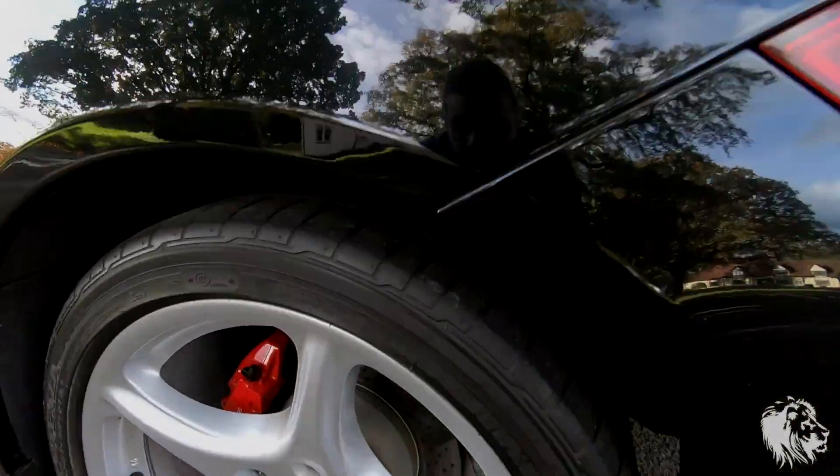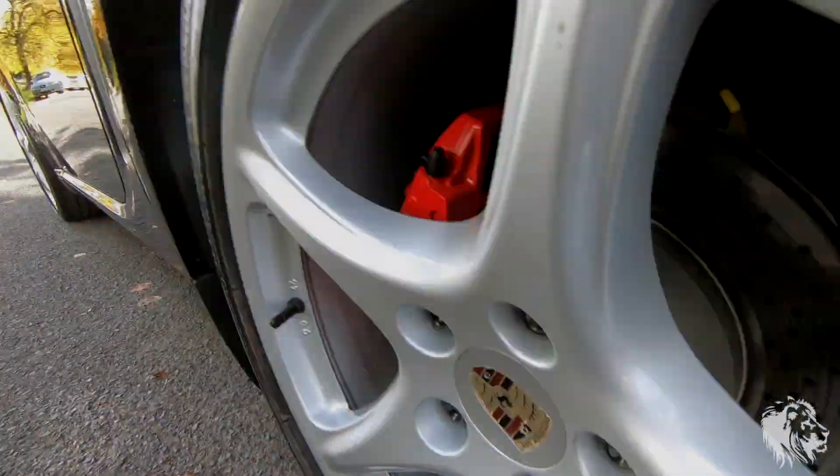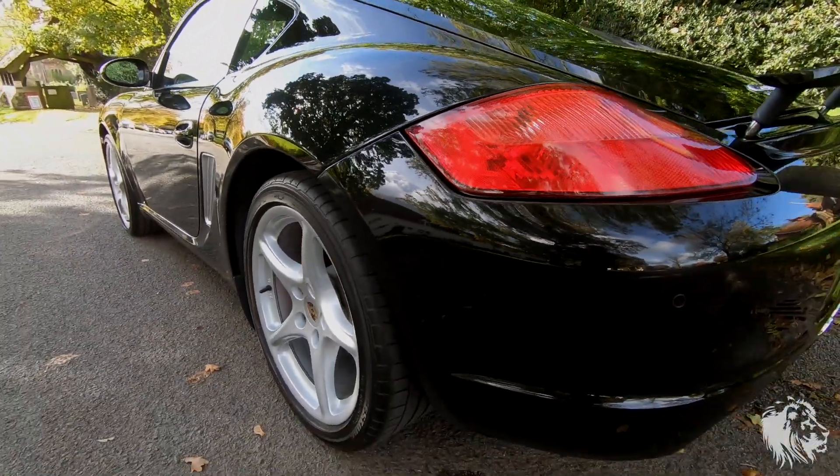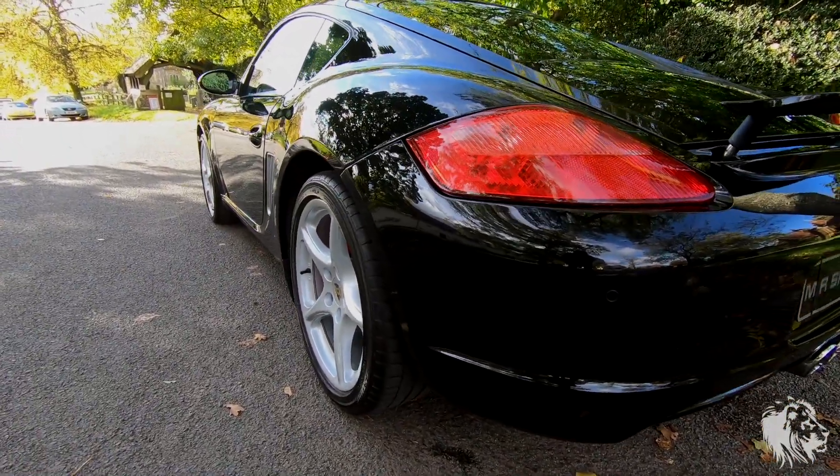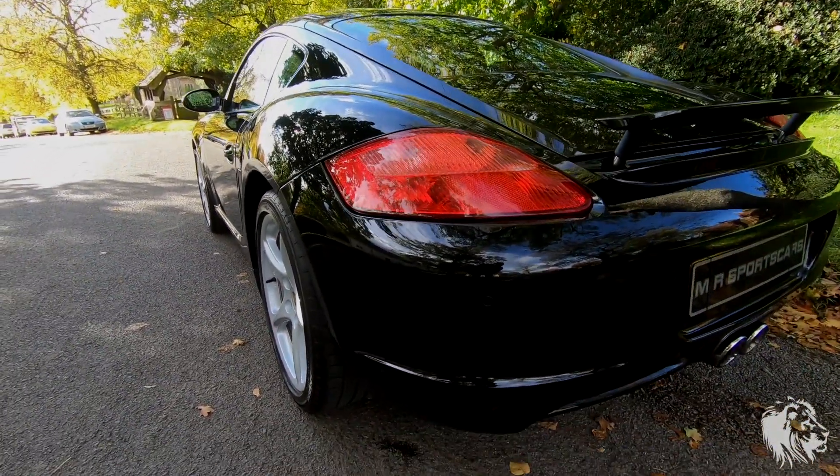This car from the factory was also fitted with 5mm wheel spacers, which you can see there. It just gives — and really improves — the look of the car, making it look a lot more sporty with the wheels sticking out that little bit further in the arches.